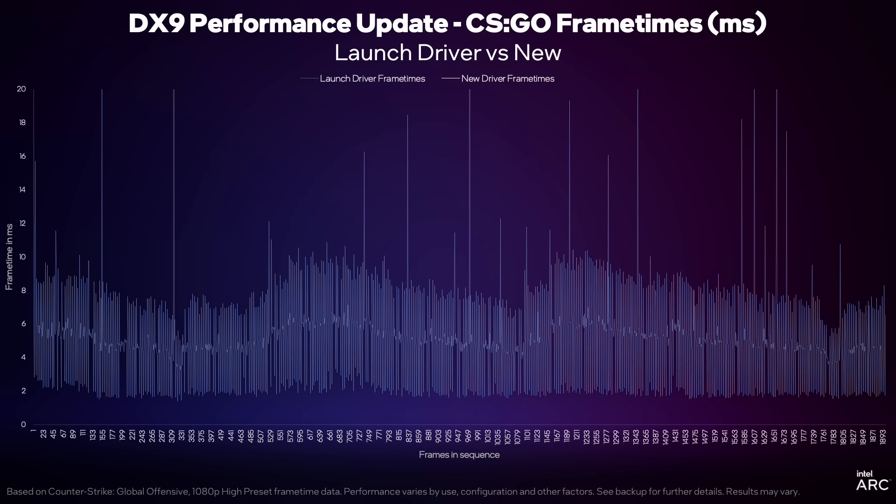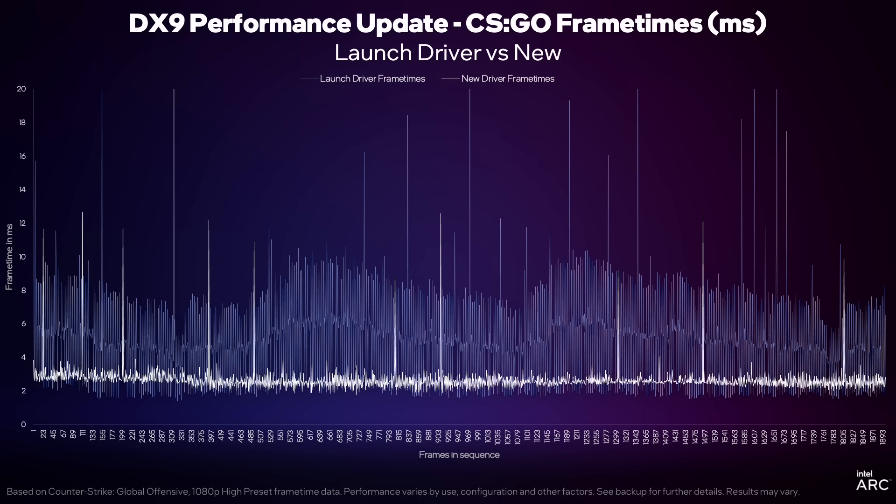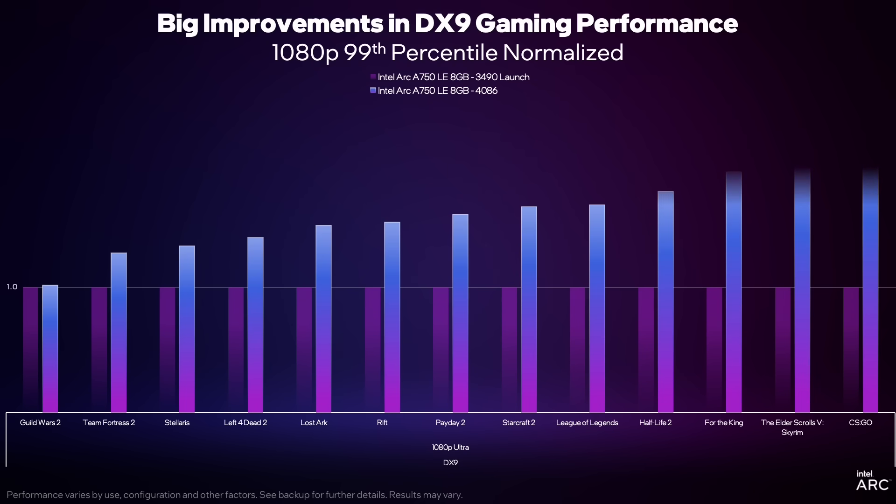It's not just about performance — it's also about what I call smoothness. This chart shows CSGO on our launch driver, where that jittery line going up and down is not a great experience. The second line is our new driver — nice and flat and tight — which tells you performance is consistent. We're delivering consistent frames smoothly. That's the combination you want for a good gaming experience. The way to measure this is through the 99th percentile — reporting just the slowest 1% of frames. We're seeing more than double the smoothness in a couple of titles and 50–70% improvements in many games.